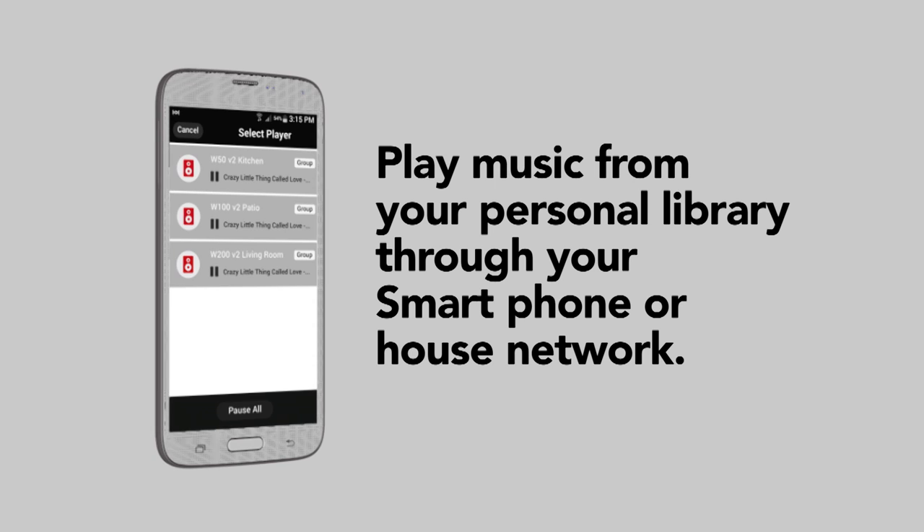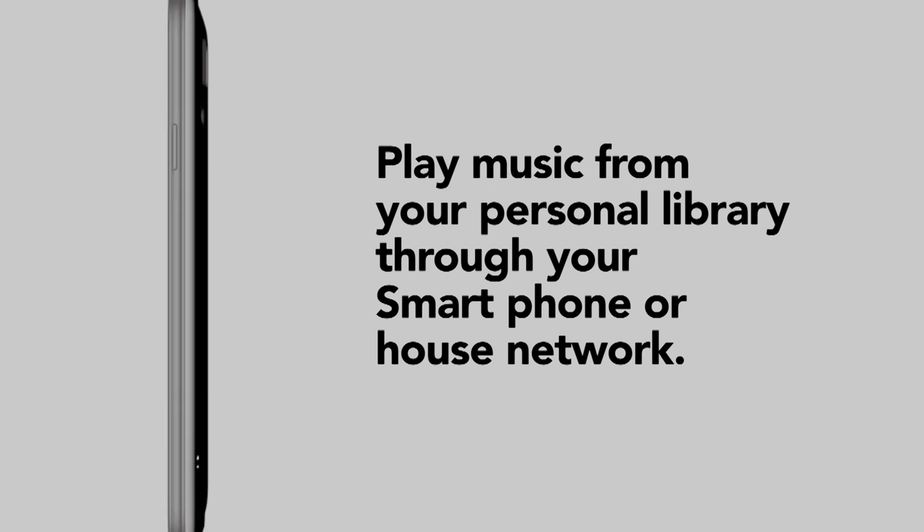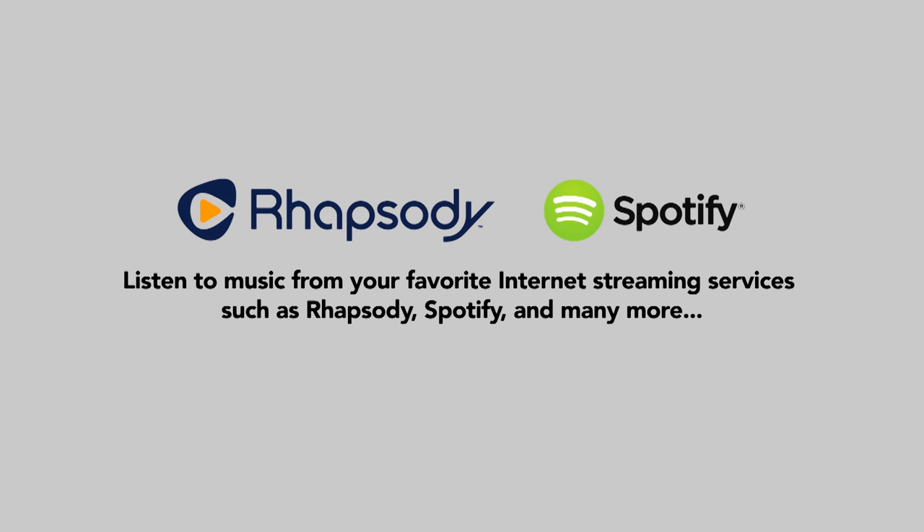Play music from your personal library through your smartphone or home network. Listen to music from your favorite internet streaming services, such as Rhapsody, Spotify and many more.